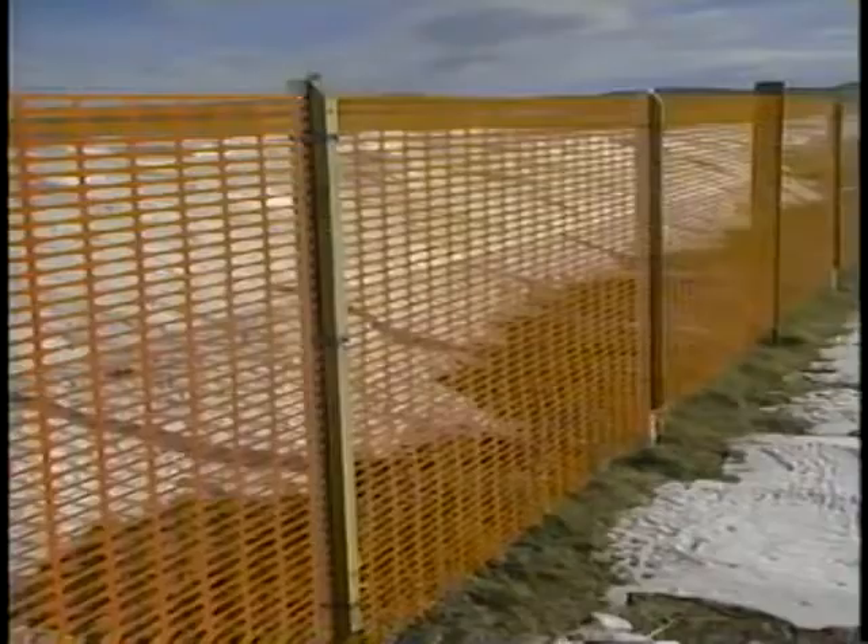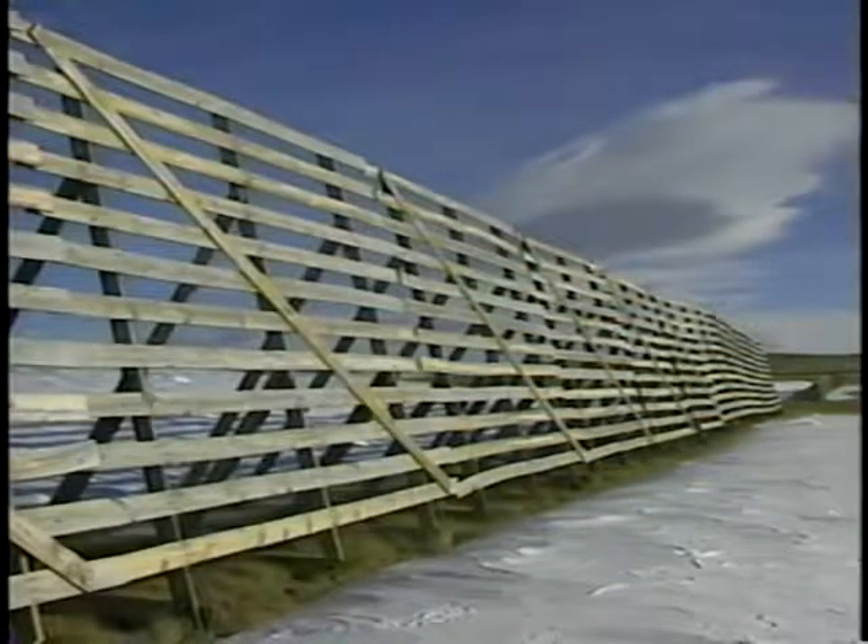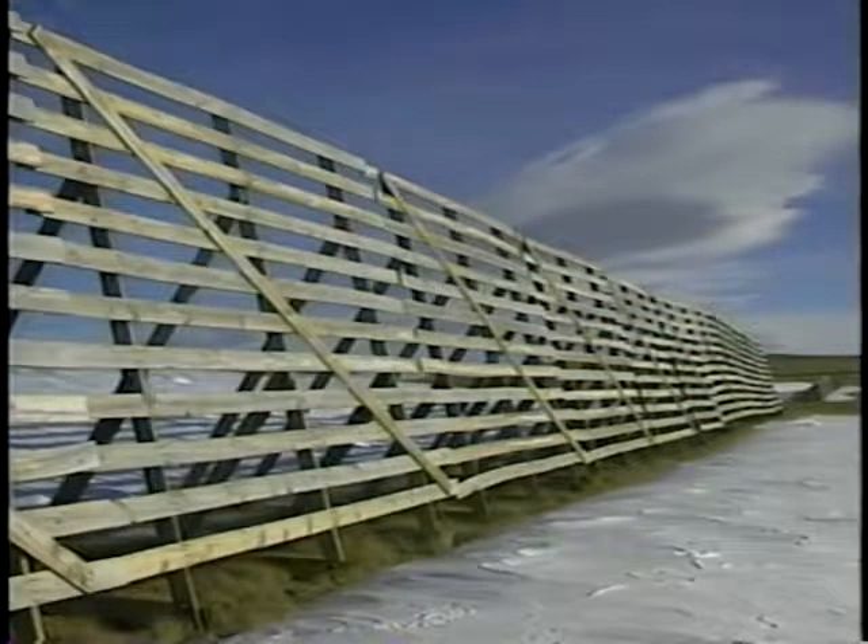Materials include wood, plastic, and composites. Fences are designed to incorporate the latest guidelines from SHARP research on blowing snow control. Two types of snow fences are used: those that collect snow and those that deflect snow.